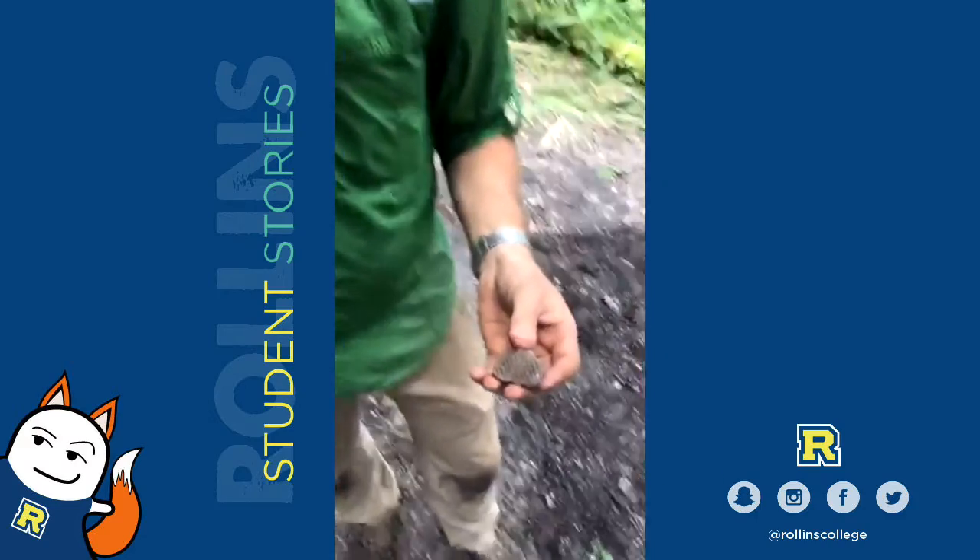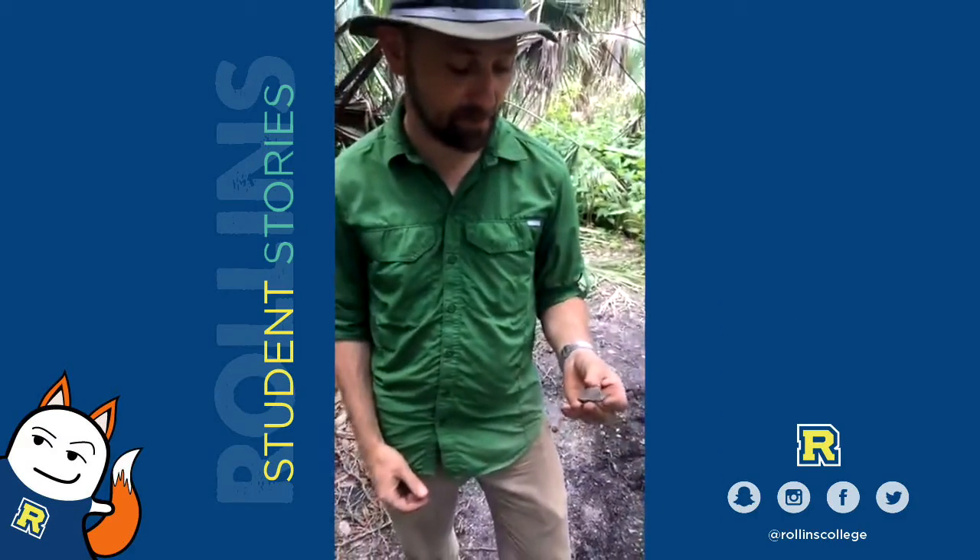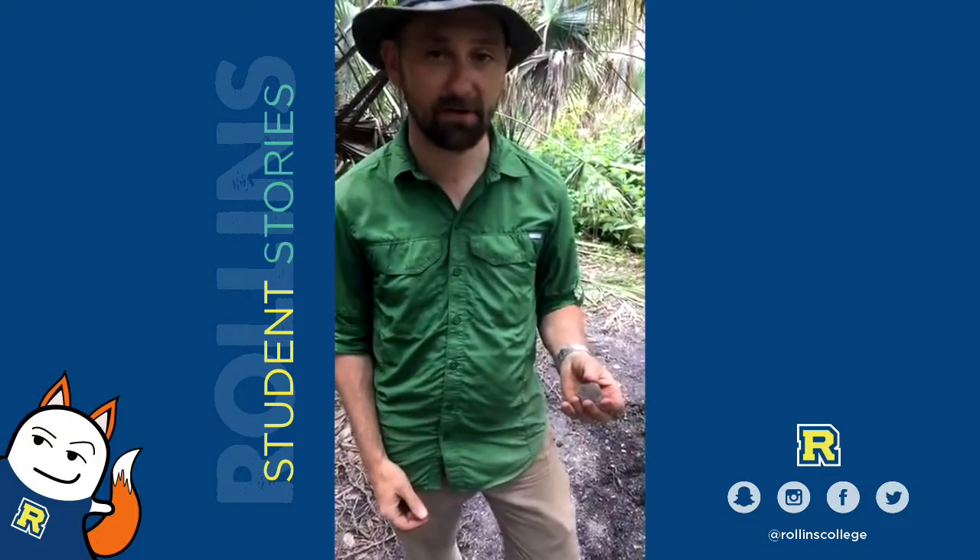It's a piece of pre-Columbian pottery. It's a type called St. John's check stamp and it's about 1,200 years old.